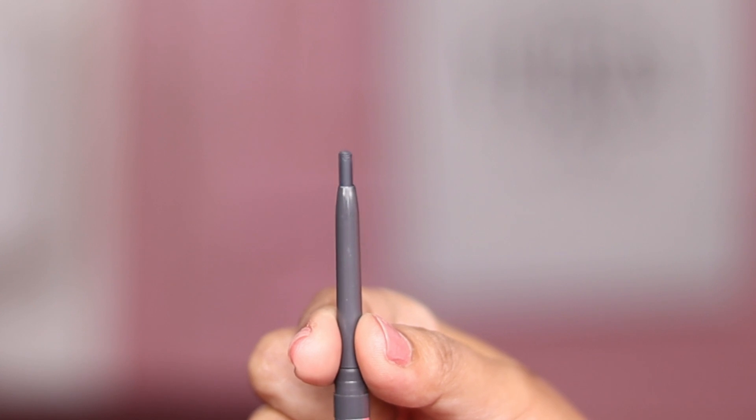Both liners have sponge tips at one end to smoke out the liner, and these sponge tips are secured by small plastic caps. The L'Oreal sponge tip is a little too soft to smoke out the liner, whereas the Maybelline one is just perfect.